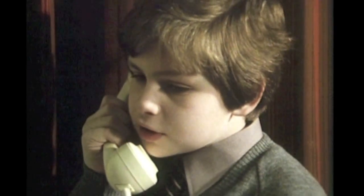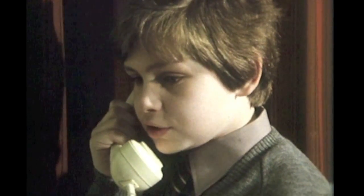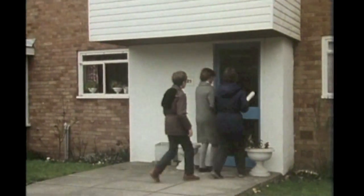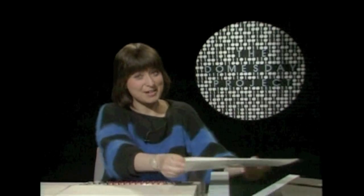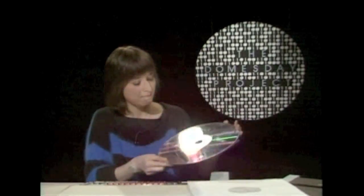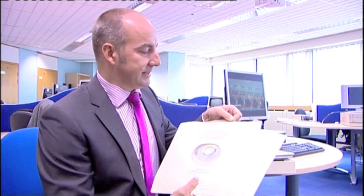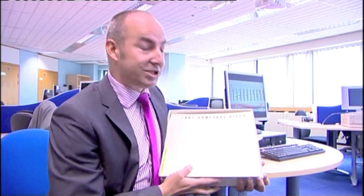In 1986, over a million people contributed text, pictures and even video to the Doomsday Project, all preserved on a video disc. And this is one of the original set of Doomsday Discs — two nice double-sided shiny laser discs, which came in this rather lovely shiny box, which today comfortably holds a laptop.